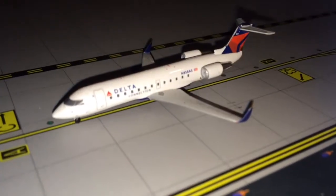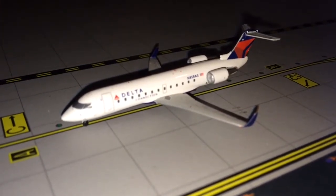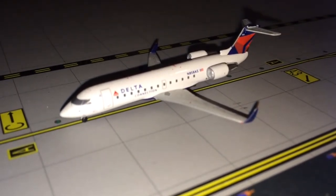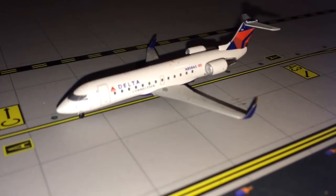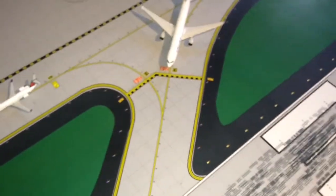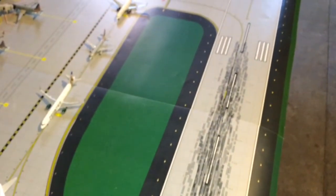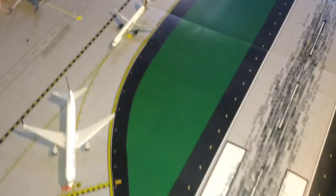We have a Delta Connection CRJ-200 taxiing for departure — he has a pretty long taxi and will be departing to Raleigh-Durham International Airport. Today we have reverse operations, so the planes will be taking off to the east and landing to the east as well — just something a little different.